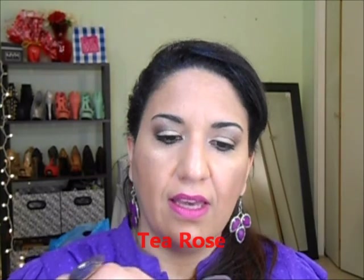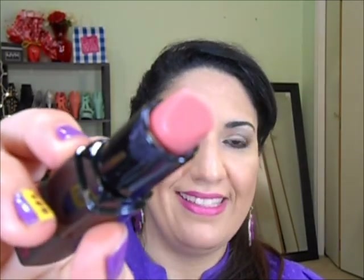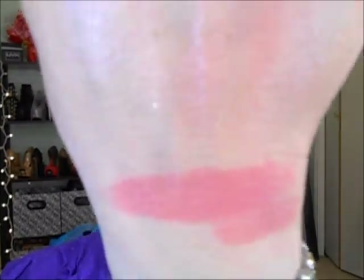I also got this Clean Color lipstick in Tea Rose. I thought it was so pretty when I looked at it. It's like a nude pinkish color. It's semi-matte — look how pretty it is! One dollar for this semi-matte. I might like this a lot because I love matte. I love the color too — these new products have me like a little kid in a candy store.